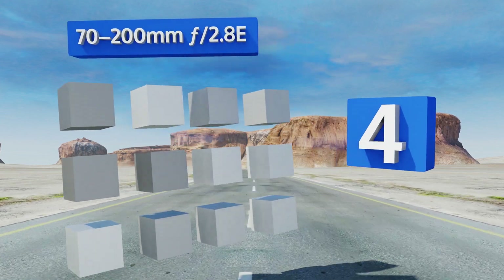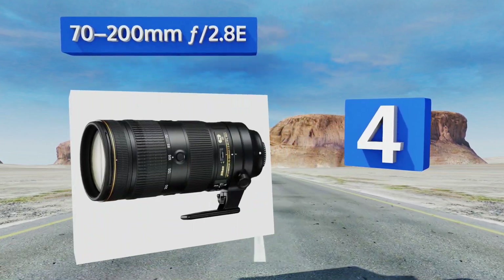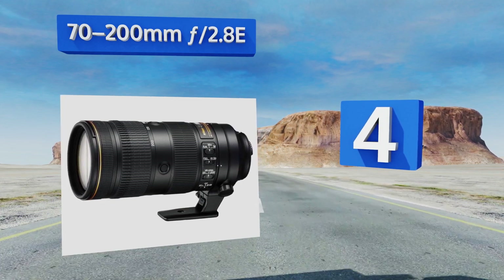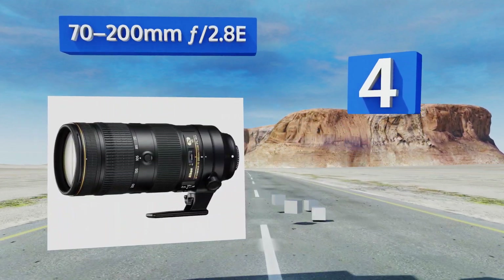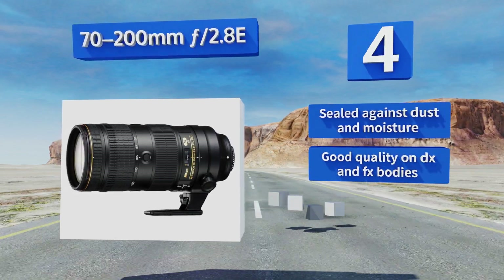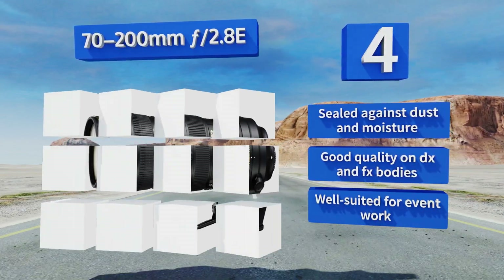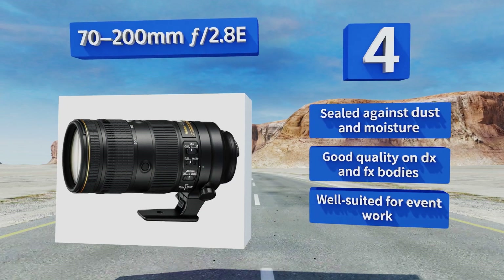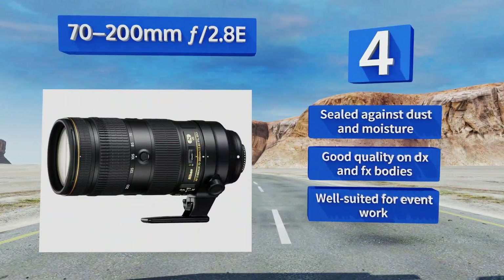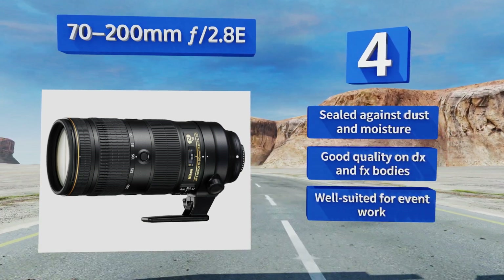At number four, the 70-200mm f/2.8E is the upgraded version of the company's most highly regarded telephoto zoom. Its focal range makes it ideal for sports and action photography, and its new non-stick fluorine coating actively resists dirt, smudges, and fingerprints. It's sealed against dust and moisture and produces good quality images on both DX and FX bodies, making it well suited for event work.